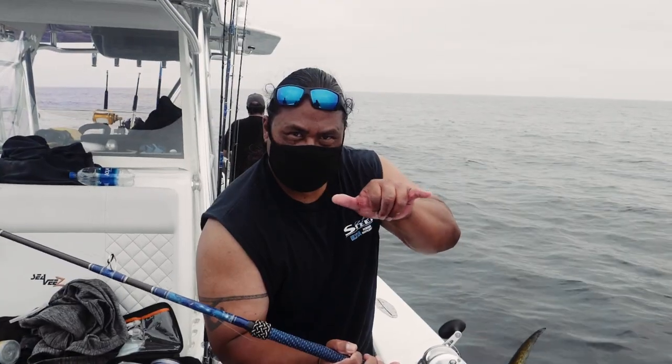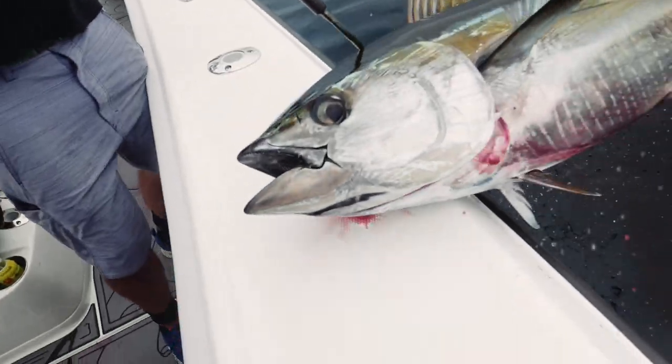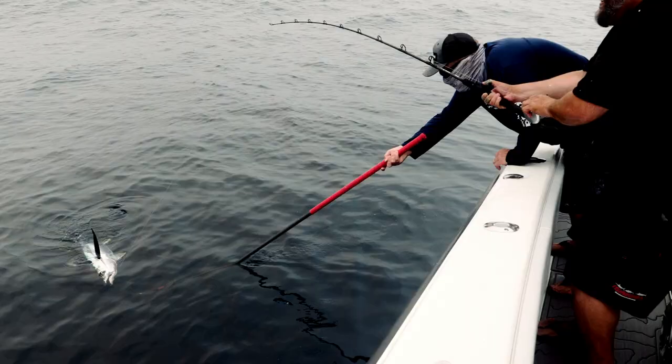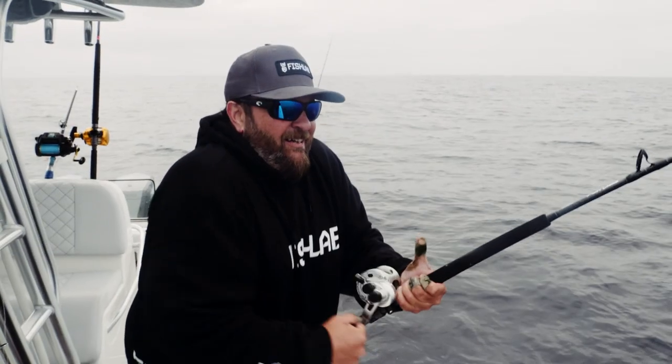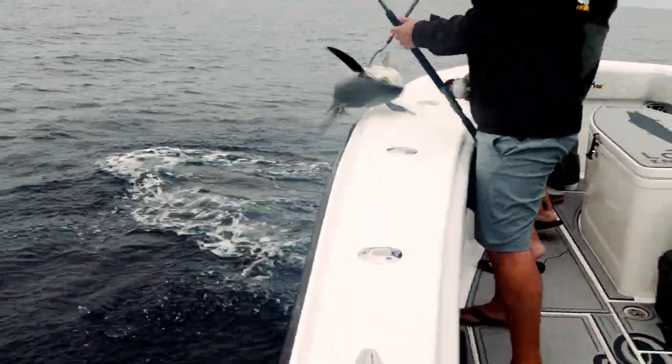That yellowfin tuna bite was incredible. We only ran out about 25 miles. We ended up with 13 big yellowfin tuna in the 40 to 55-pound range. Those fish were up and foaming — it was great. What started off as a small puddler in the morning turned into like a five-hour drift of just wide-open fishing. It was just a really, really fun day all the way around, especially with those Cavala reels. Couldn't ask for anything more today.